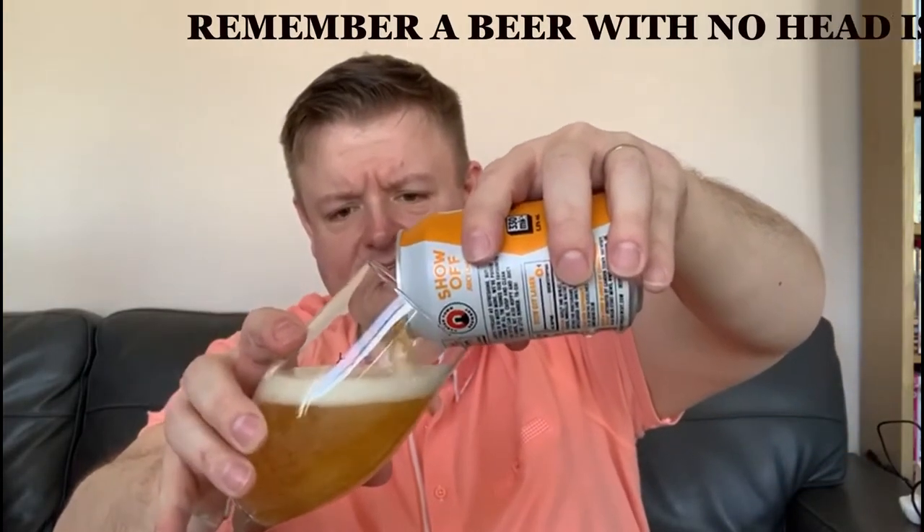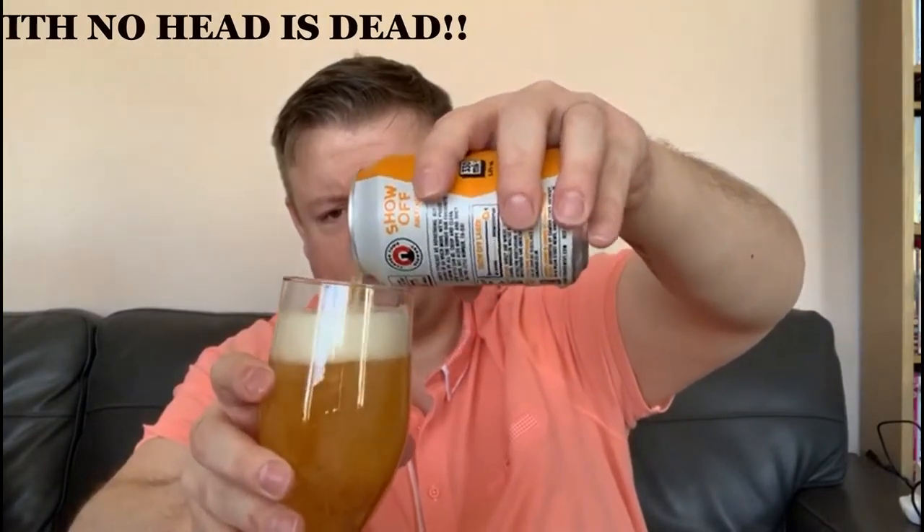It's fizzing straight out the top of the can. Let's pour it into the glass. Remember, a beer with no head is dead. And we can see we've got a very decent sized head on that. Many people might suggest I pour my beer with a big head on purpose, and that is correct - that must be the German in me coming out, getting a good head.